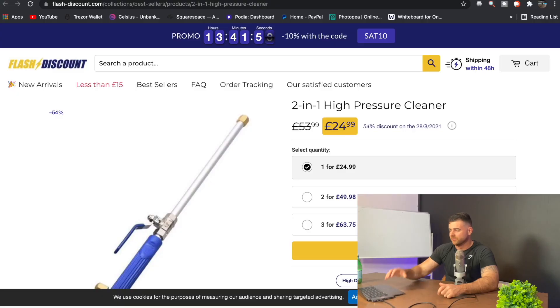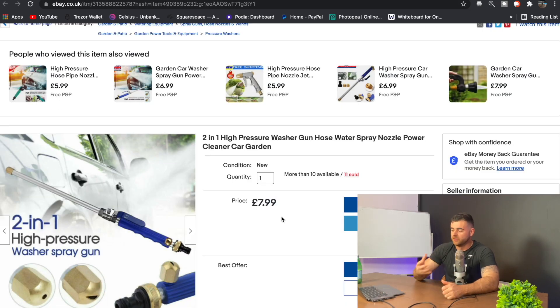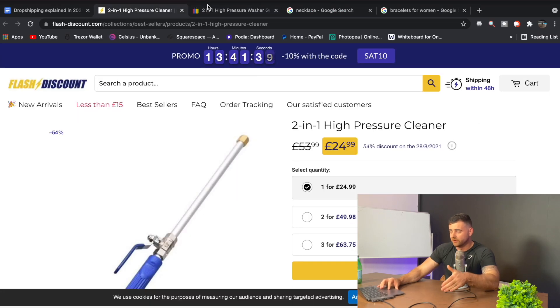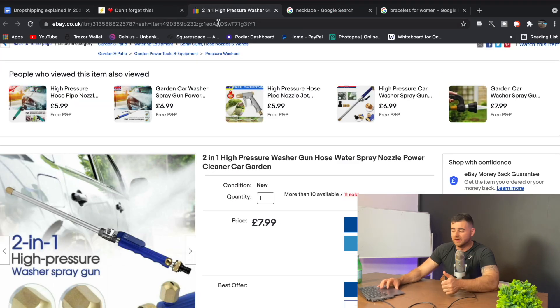For a quick example: this pressure washer right now from this store, Flash Discounts, they're selling it for £24.99 — so £25. We can see we can get it on eBay for around £8. So the customer comes to the site, they pay the £24, we buy it for £8, and we pocket about £17 or £18. That's really all dropshipping is. We didn't touch the product, the customer got the product, and they thought it was from us.